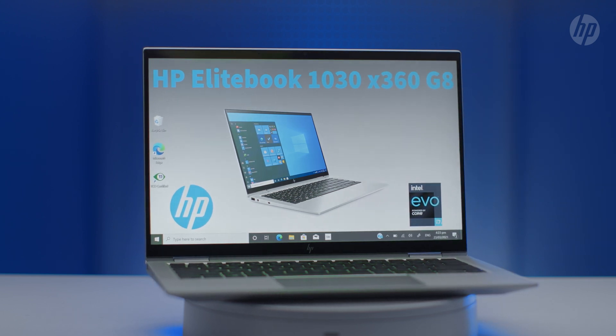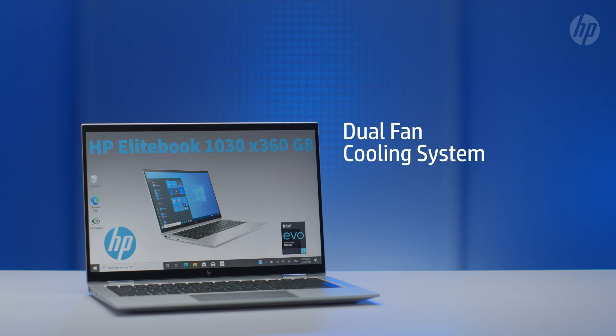Now, this new range of EliteBooks are smaller than we've ever seen them. And it's important to note that ultra thin, ultra light, ultra portable devices often compromise on things like cooling, which completely defeats the purpose of all of these performance improvements from Intel. Thankfully, HP has opted to maintain a dual fan cooling system to ensure that users stay as productive as possible.